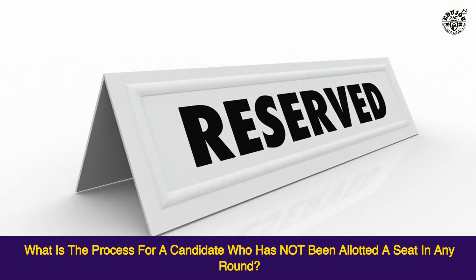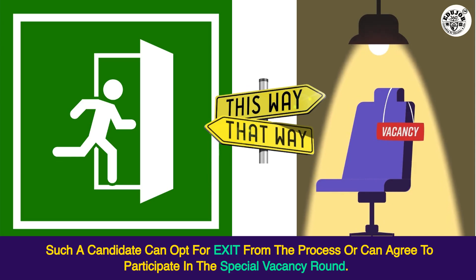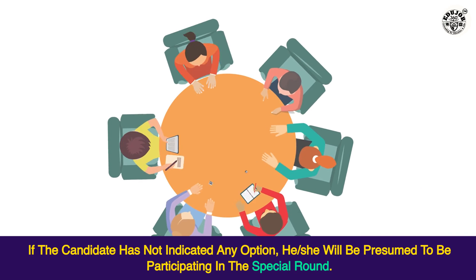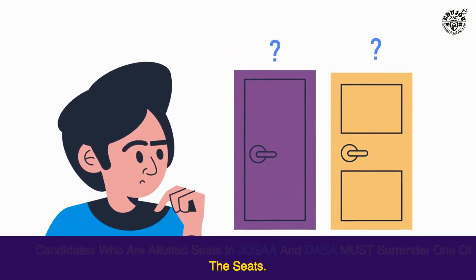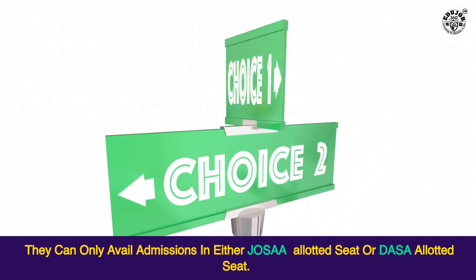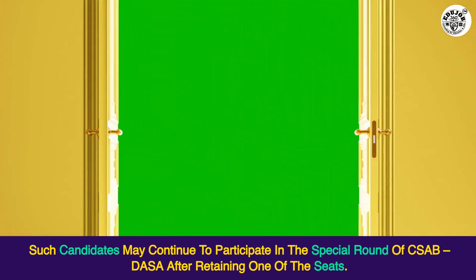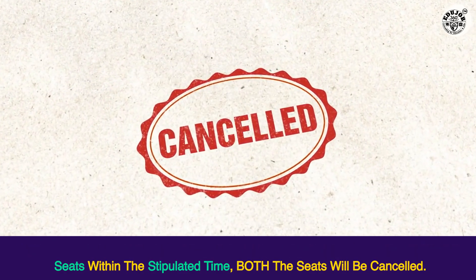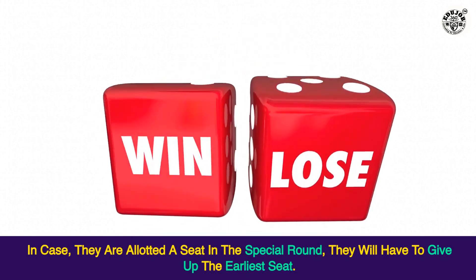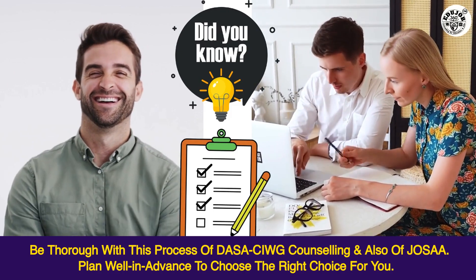What is the process for a candidate who has not been allotted a seat in any round? Such a candidate can opt for exit from the process or can agree to participate in the special vacancy round. If the candidate has not indicated any option, he or she will be presumed to be participating in the special round. What is the surrender option? Candidates who are allotted seats in both JOSAA and DASA must surrender one of the seats; they can only avail admission in either the JOSAA-allotted seat or the DASA-allotted seat. Such candidates may continue to participate in the special round of CSAB DASA after retaining one of the seats. However, if candidates do not surrender one of the two seats within the stipulated time, both seats will be cancelled. In case they are allotted a seat in the special round, they will have to give up the earliest seat. Be thorough with this process of DASA-CIWG counseling and also of JOSAA, and plan well in advance to choose the right choice for you.